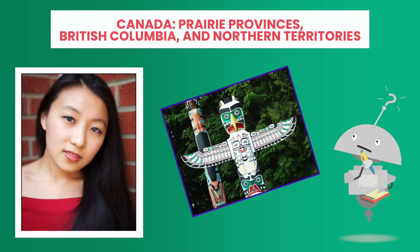Hey everyone, it's Caroline. In previous lessons, you've learned a great deal about Canada, its physical characteristics and climates, its people and population centers, its culture and economic systems and government.